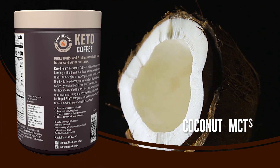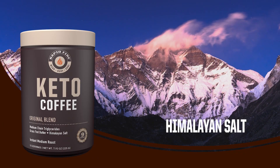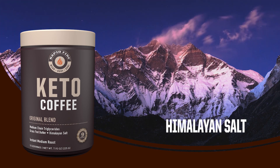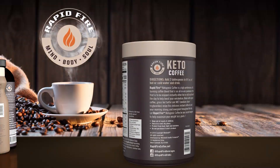Rapid Fire blends coconut MCTs along with grass-fed butter with a touch of Himalayan salt to create the most delicious, satisfying, and nutritious coffee drink ever developed. Buy Rapid Fire today.